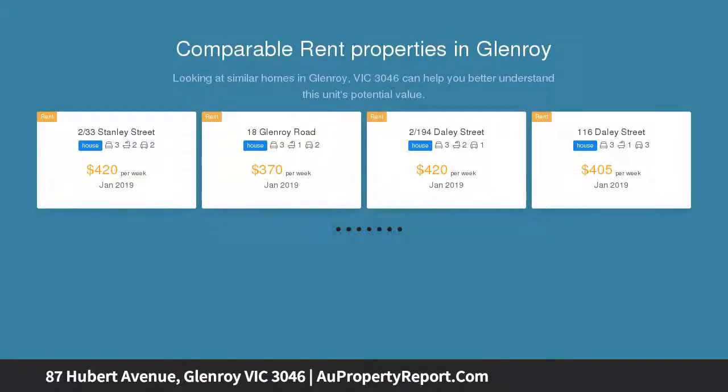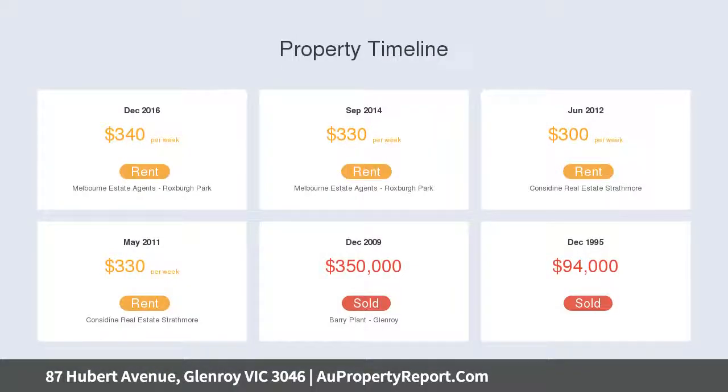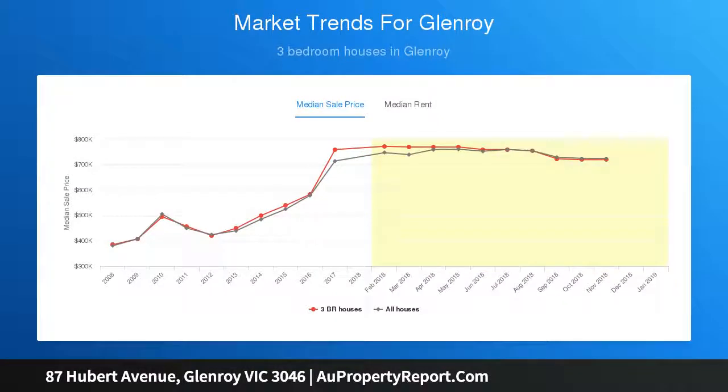Perfect for first-time buyers, astute investors and downsizers alike. On its own separately titled block with no shared land, the home's light and bright interior comprises three bedrooms, large master with built-in robes, central bathroom with spa bath and separate WC, add to this a spacious front lounge leading through to the open dining area and adjoining kitchen with breakfast bar.